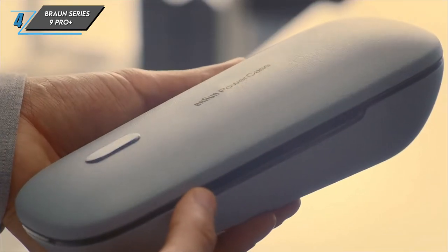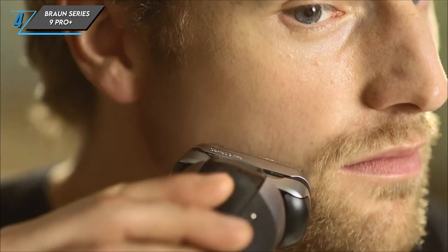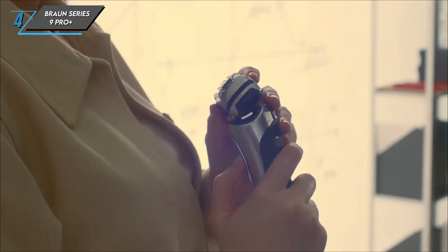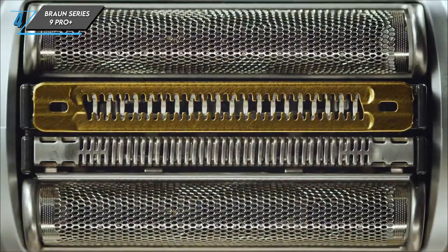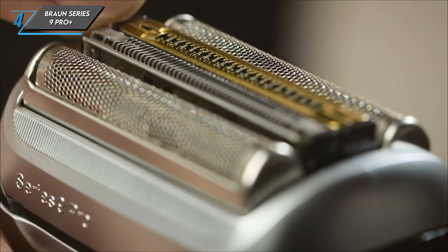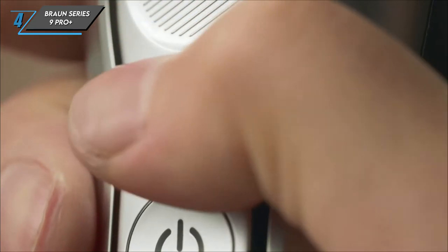Of course, every product has its downsides. The Braun Series 9 Pro Plus may come with a higher price tag compared to others, but its exceptional performance more than justifies the investment. Compared to its predecessor, while the design remains largely unchanged, the Series 9 Pro Plus features new surgical-grade stainless steel blades that stay sharper for longer, ensuring a consistently effective shave.